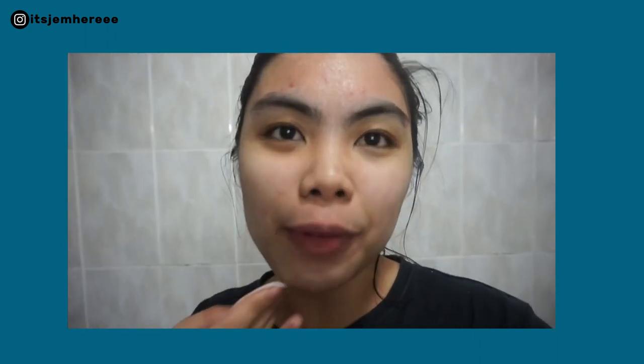So far though, it's kind of breaking out my forehead and I don't know why. As you can see, I'm done with the pad and this is the current condition of my skin.